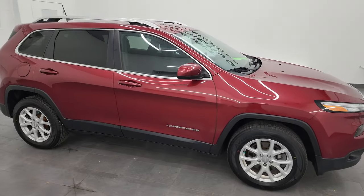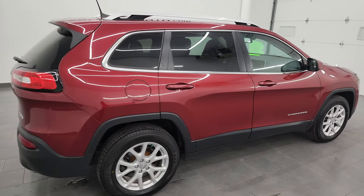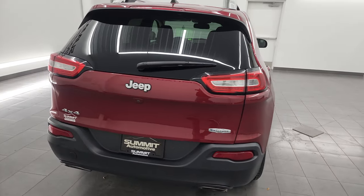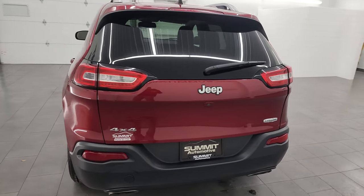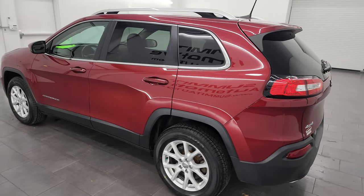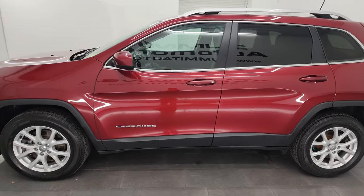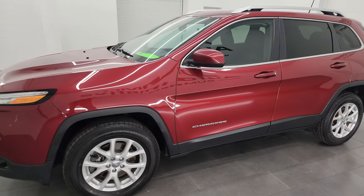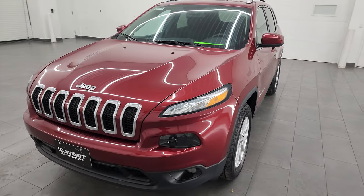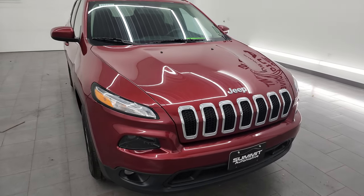Hey, this is Brett and this 2017 Jeep Cherokee Latitude 4x4 is stock number 23J531A. I am here at Summit Automotive in Fond du Lac, Wisconsin, your new and used Jeep and Jeep Cherokee headquarters. This 2017 Jeep Cherokee has the 3.2 liter V6 Pentastar engine, puts out 271 horsepower. It's paired up with a 9-speed automatic transmission.